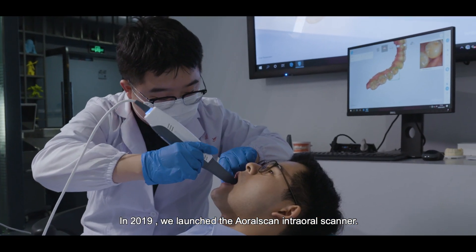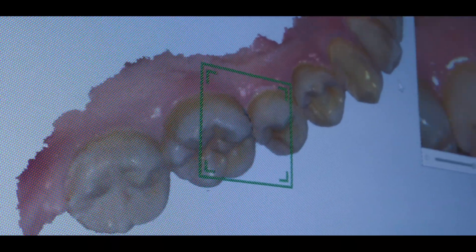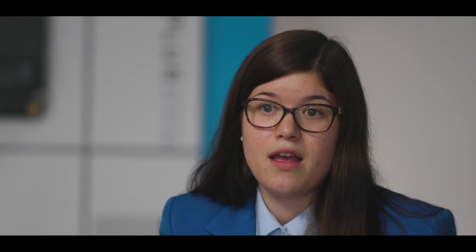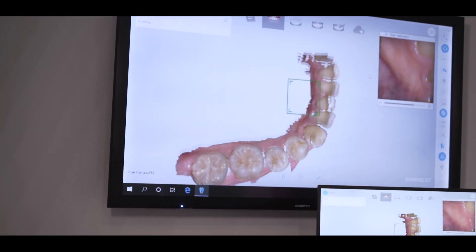We launched the AuralScan. Since the release of AuralScan, we have granted access to a much broader field of customers who can now benefit from 3D scanning the mouths of patients. We are offering dental technicians and dentists all over the world a complete and integrated solution.